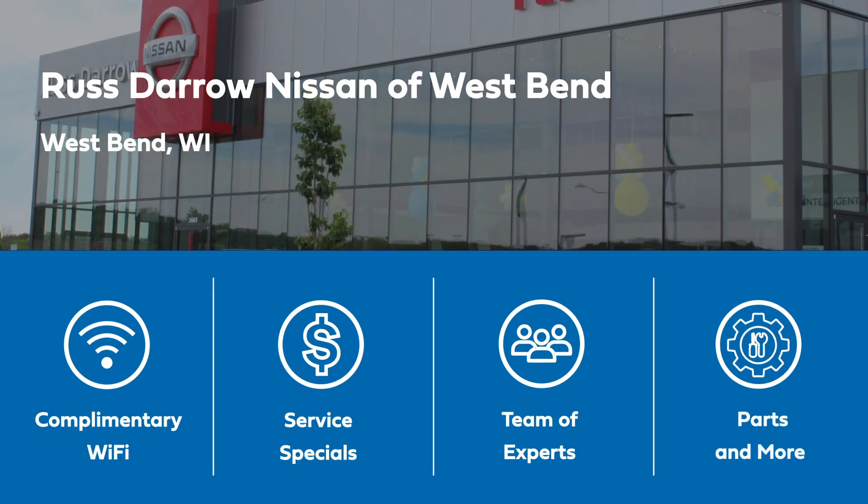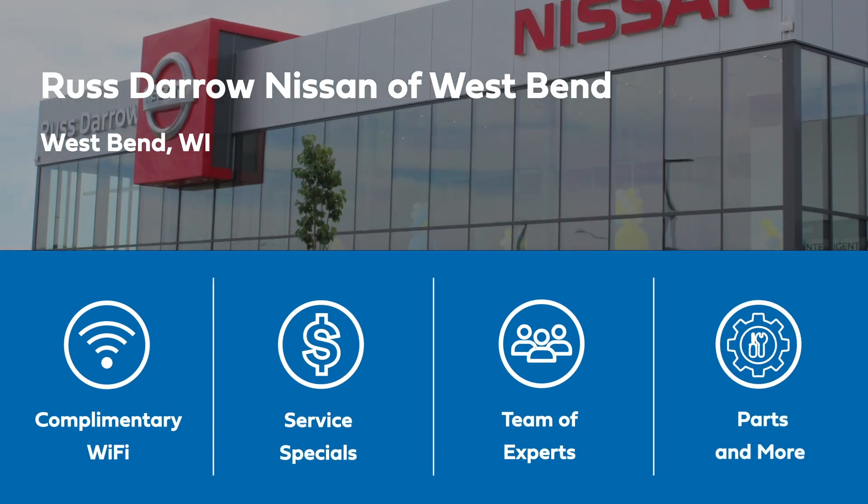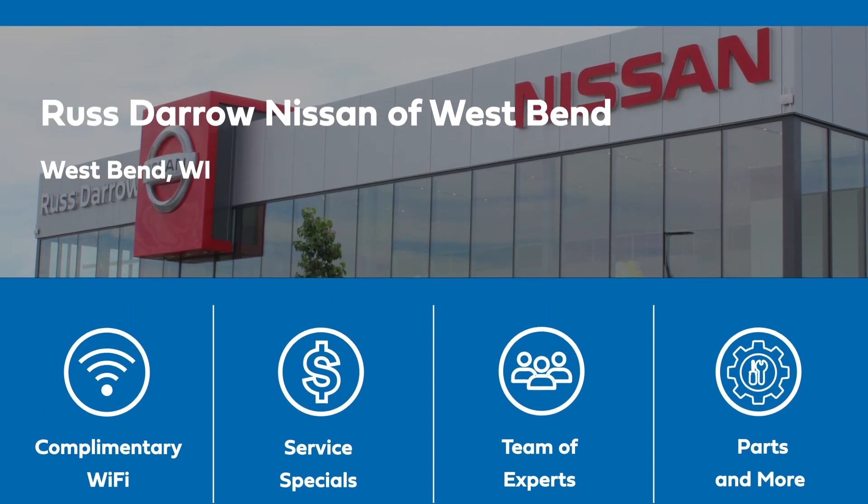Our service experts will properly mount and balance your tires to have you back on the road safely. At Rust Aero Nissan of West Bend, amenities are available, including Wi-Fi, service specials, experts, and more.